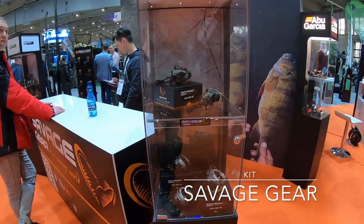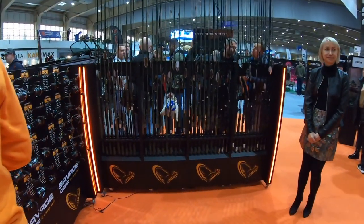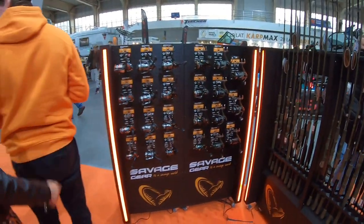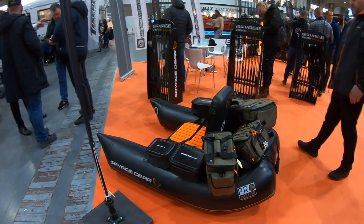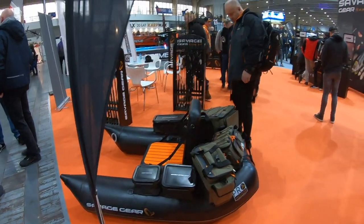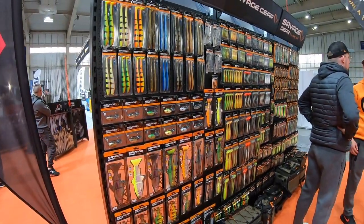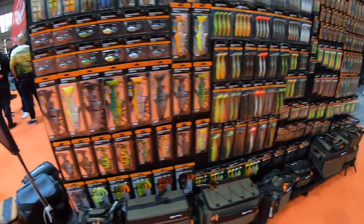Another stand which I was impressed by was Savage Gear. They prepared a really nice show on the aquarium — you can have a look later. Here you can see the new range of rods they've got. Also a belly boat — this is something I think I will buy soon, this one is really cool, really big. And a massive range of lures which Savage Gear is known for, and bugs — really nice ones.